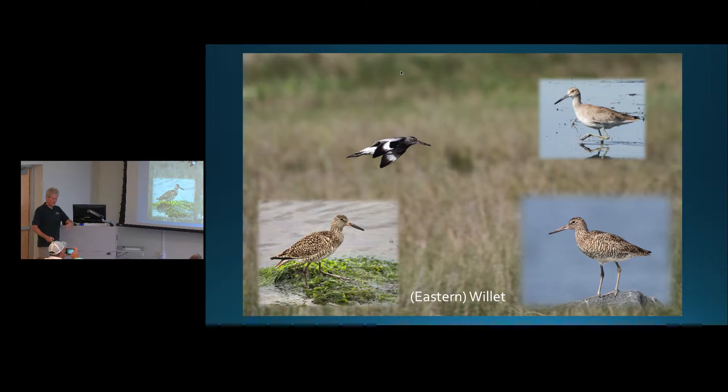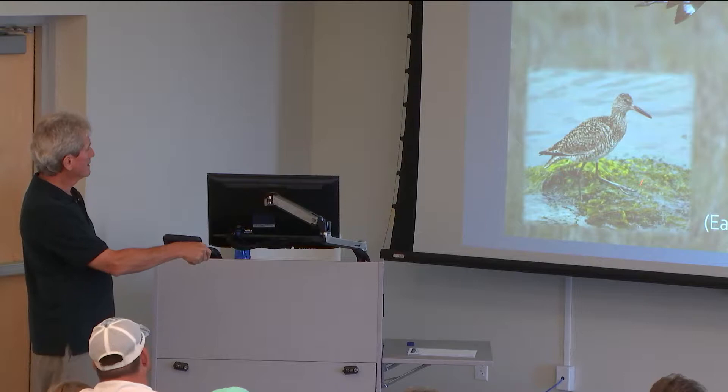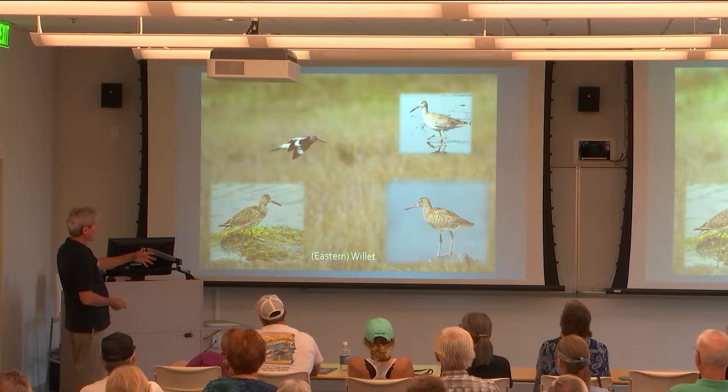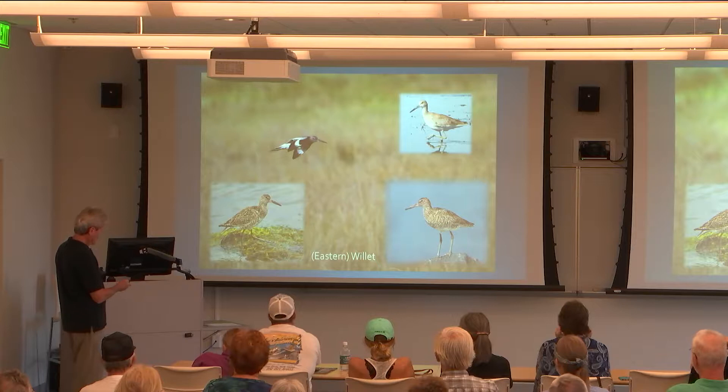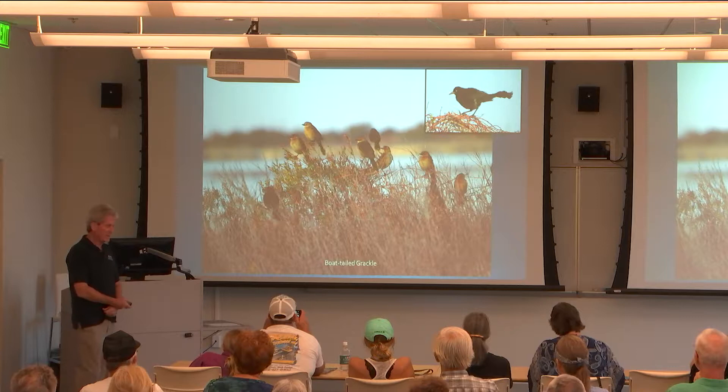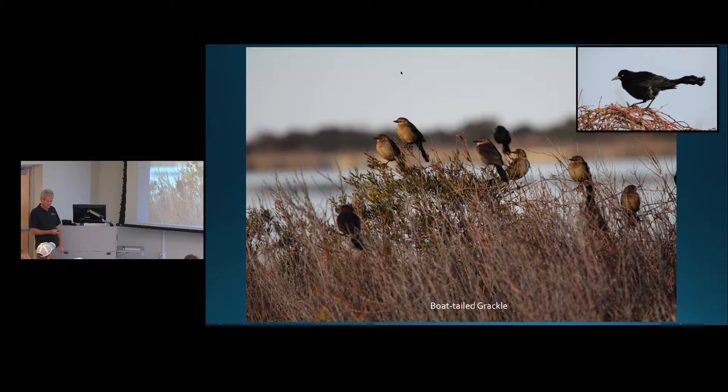Another bird that likes to nest in or around salt marshes is the willet. Although there's only one species, we actually have two populations: the eastern willet, which nests here, and the western willet, which comes down in the fall and spends the winter — they're probably going to split them into two species soon. Look at the difference between breeding plumage and winter plumage — they really change during breeding season. They like to nest on high ground in some matted-down grass. Boat-tailed grackles are also common in salt marshes, nesting in the woody edges and making a terrible racket.